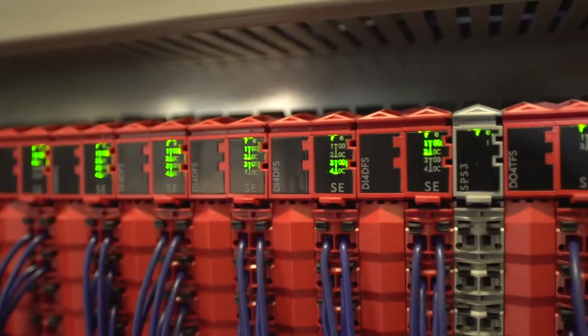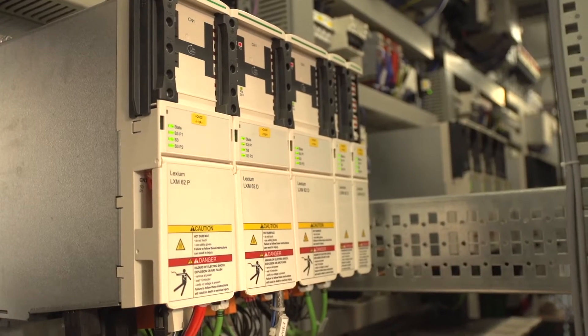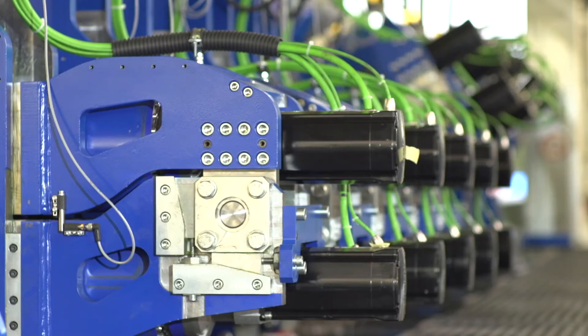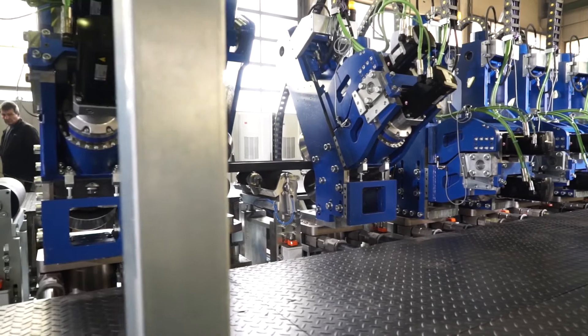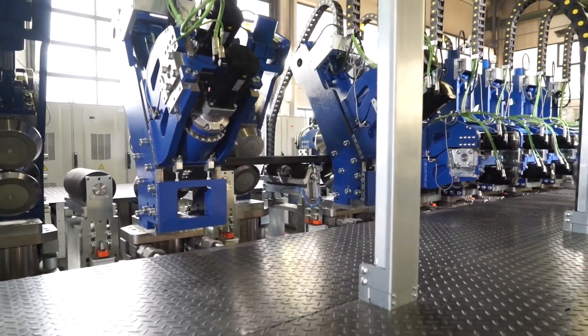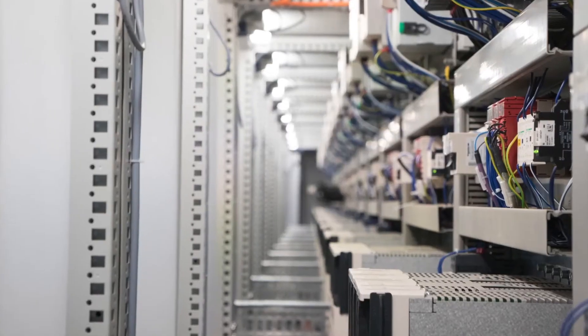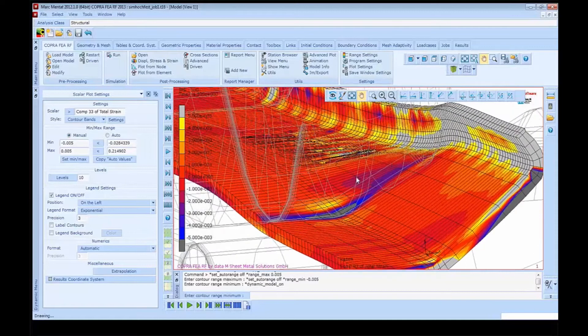Schneider Electric's intelligent Pack Drive 3 control system can send positional set-point values to the axis every millisecond and then read the resulting motor current data. Using this function, the controller identifies trends that could indicate an increased probability of excessive forces acting on the metal. Such forces could cause the metal to become brittle and break, or at least form cracks.